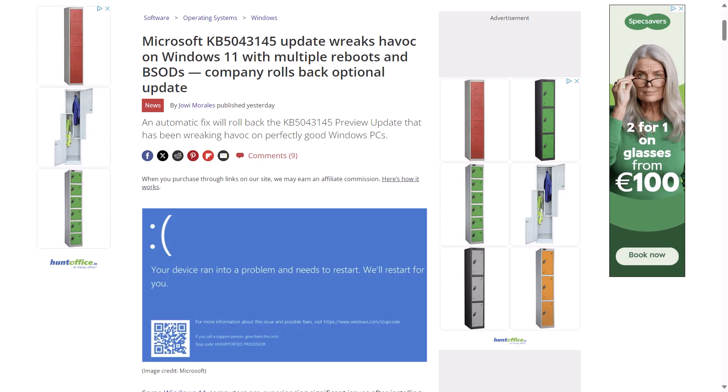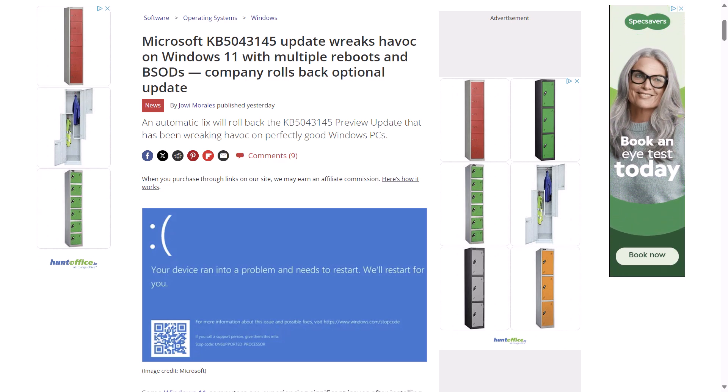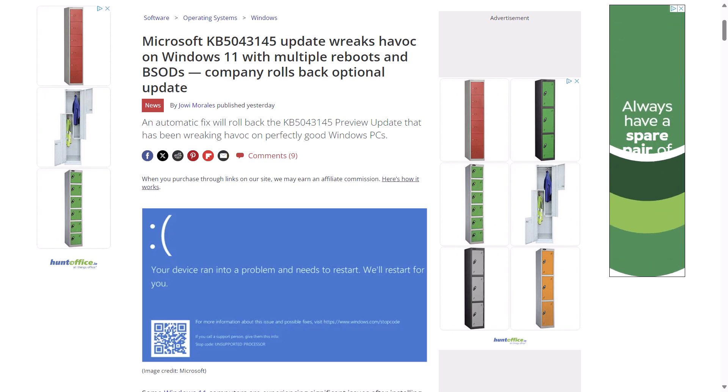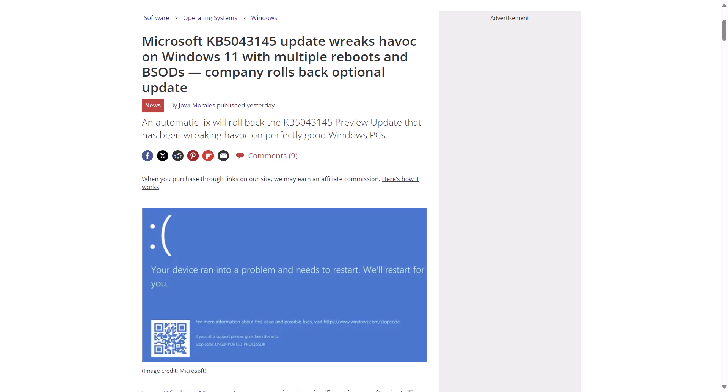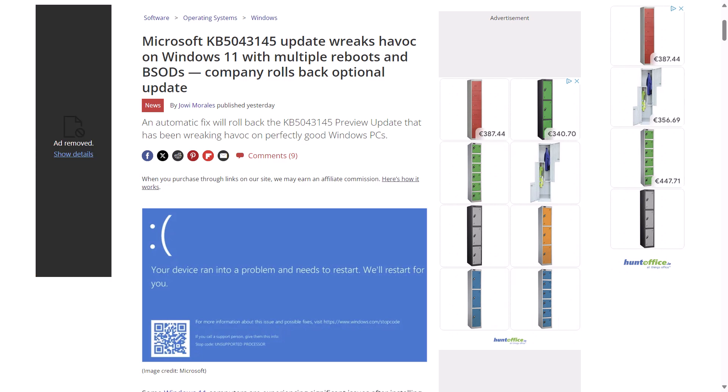There have been reports of Windows 11 users experiencing multiple reboots and blue screens of death after installing the optional preview update KB5043145. Users experienced a prompt from the automatic repair tool on reboot, and there were even a few cases where BitLocker recovery was also triggered. Microsoft has made the move to issue a known issue rollback.